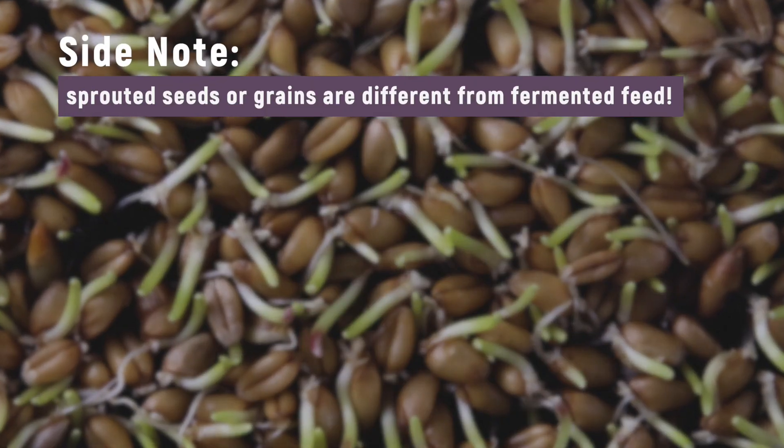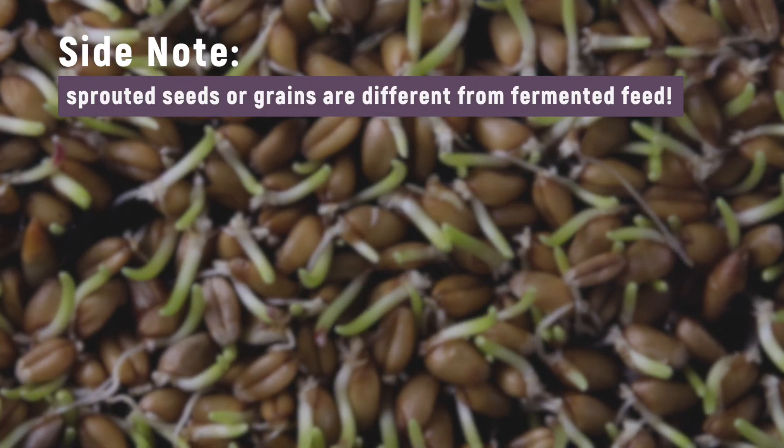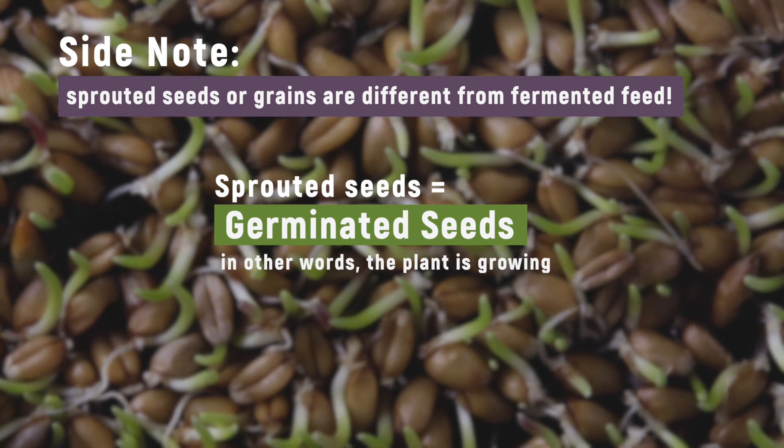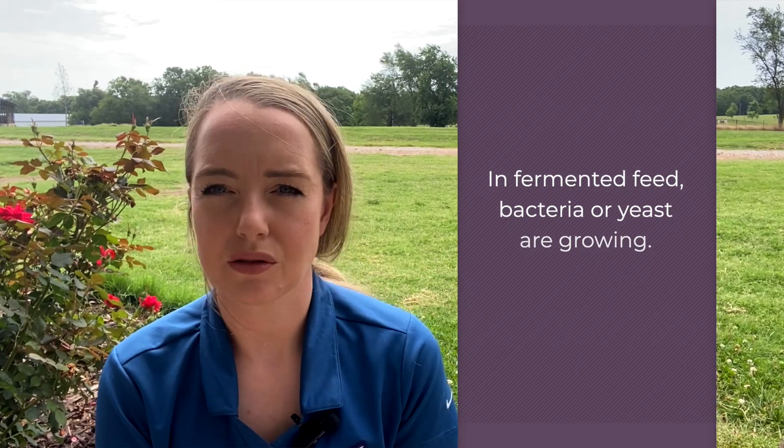Also, a side note: sprouted seeds or grains are different from fermented feed. Sprouted seeds are germinated seeds — in other words, the plants are growing — but in fermented feed, the bacteria and/or yeast are growing.